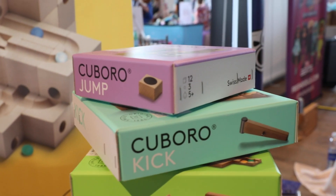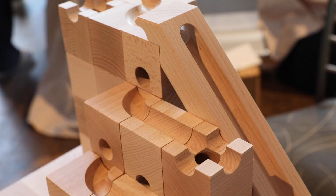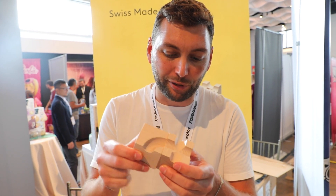Hello, I'm Sebastian from Switzerland, from Kuberow — the marble run system for a lifetime. It's consisting of beechwood, natural beechwood, untreated, and you have millions of possibilities to put the cubes together.